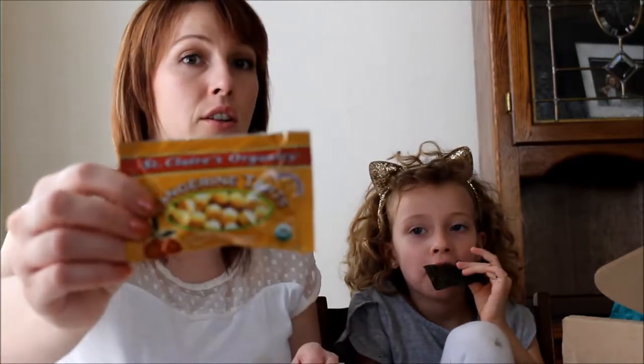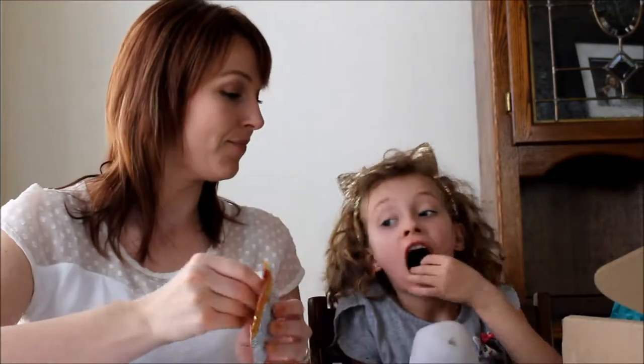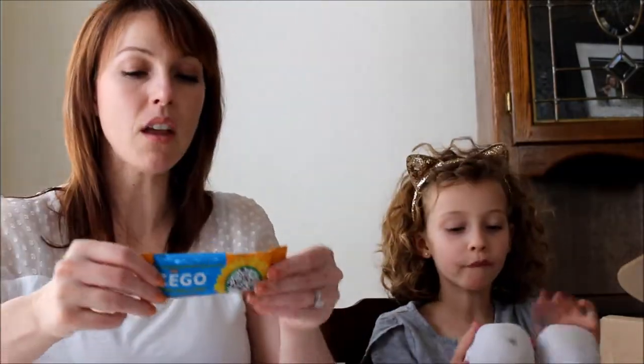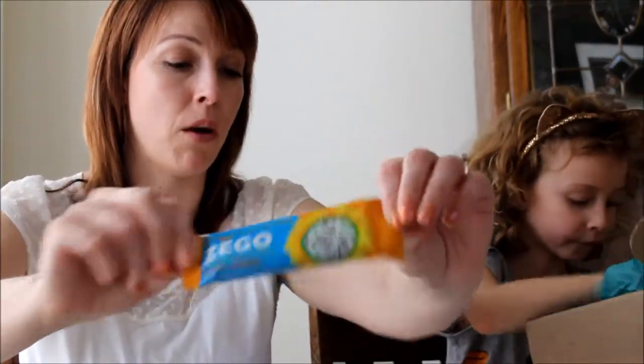These are perfect for Tiger - there's no nuts in here and they're vegan. Those are interesting, they taste really good, they're a little sour. Do you want to try these cookies? They're very chocolatey. Here's another Zego bar of some sort.